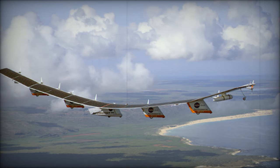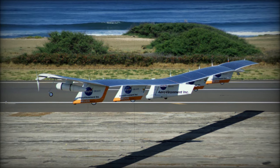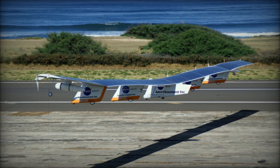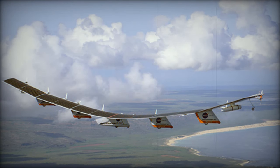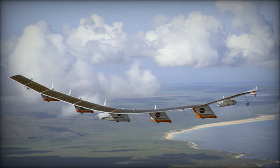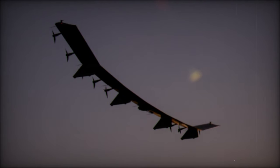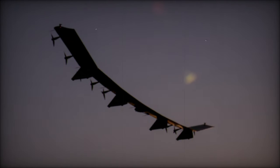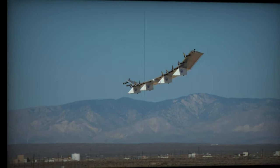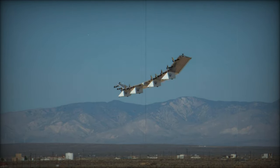Horus A distinguishes itself with its exceptional performance at high altitudes. Capable of carrying up to 68 kilograms of equipment, it provides a robust output of 1.5 kilowatts, making it suitable for various mission types. The drone's enhanced design features advanced avionics and autonomous functionality, allowing it to accommodate multiple payloads and adapt to diverse operational conditions. Notably, its redundancy systems ensure operational security, which is critical for missions requiring high reliability.